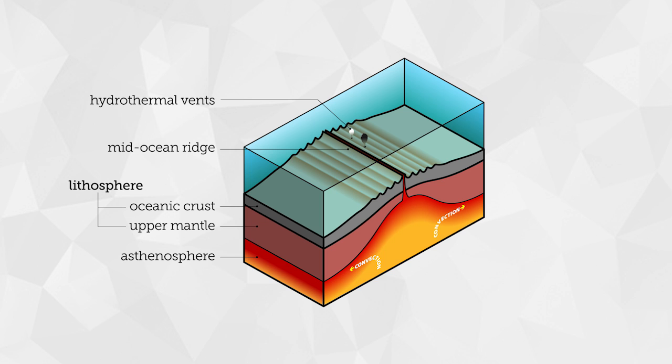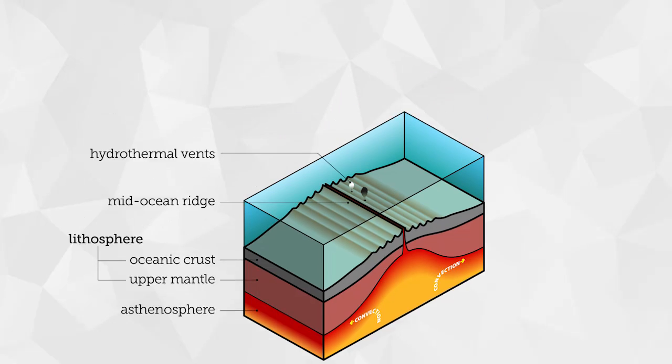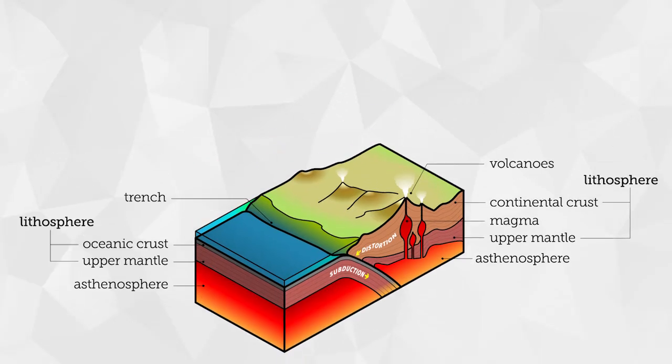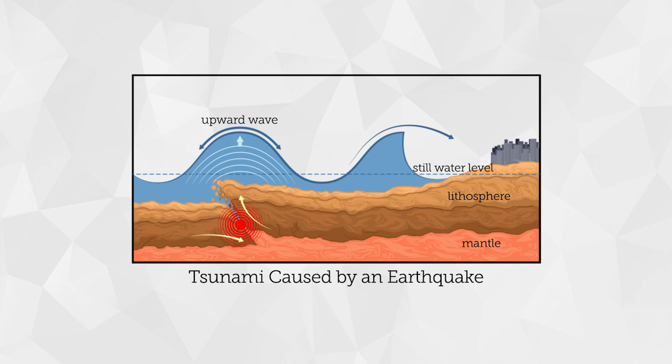Plate tectonics work to continuously change the topography of the ocean. Just like the plate movement below land masses, the changes may be slow, but they are responsible for the mountains and trenches that comprise the dramatic landscape deep under the water. Earthquakes may even happen underwater, resulting in a giant wave called a tsunami.